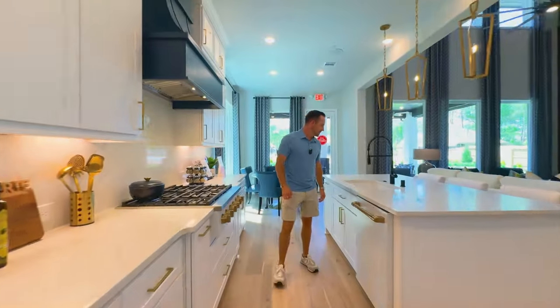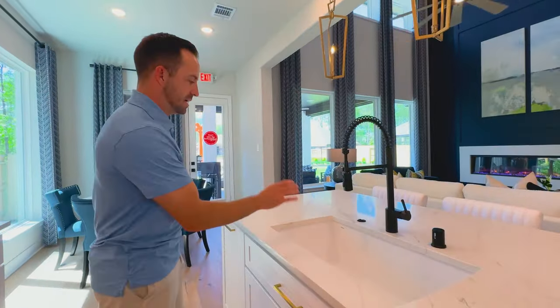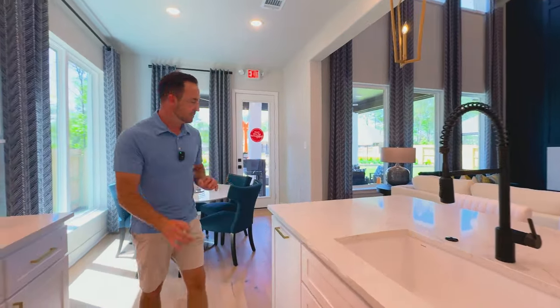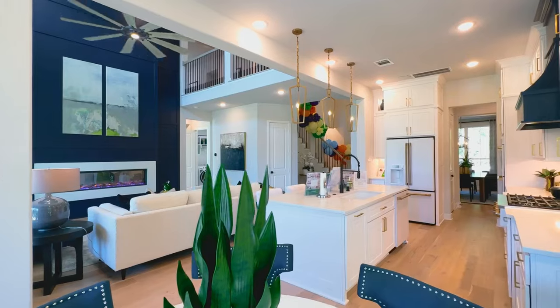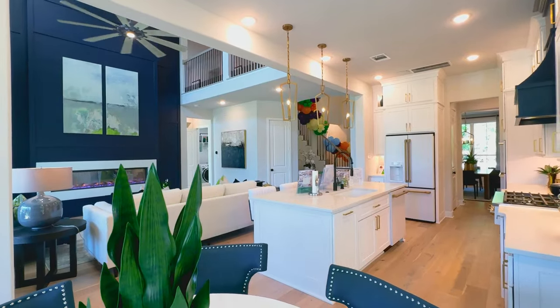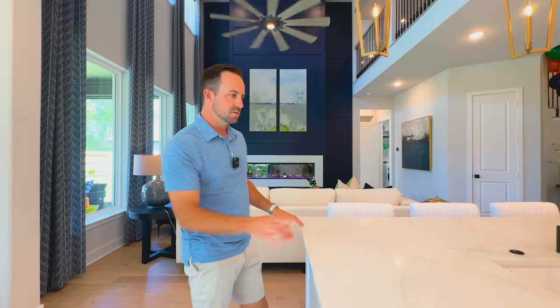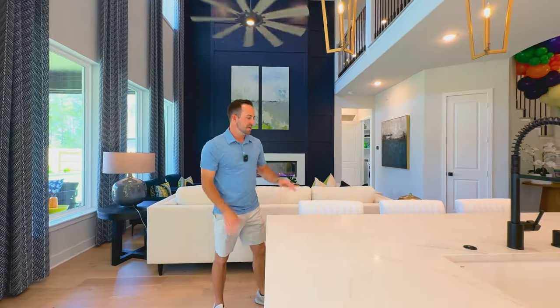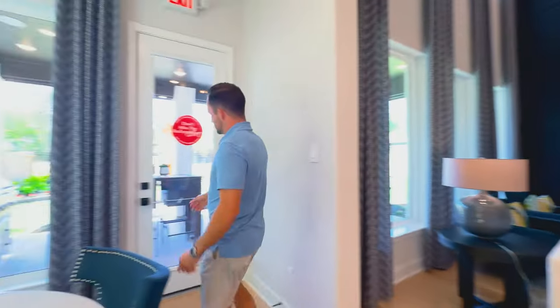Coming on over into here, your deep farmhouse sink — this is a white quartz sink. We have this at our house; I really like it, highly recommend it. And then you've got your little kitchenette area over here. You've got the formal dining, but you've got bar stools. This island isn't as big as we've seen in some 3,900 square foot homes — it can seat three bar stools, not four. Not that that's a huge deal, but just want to point that out.